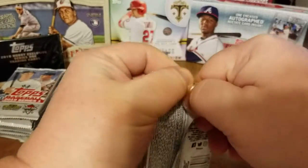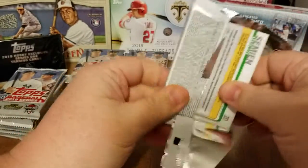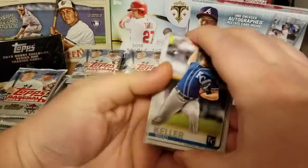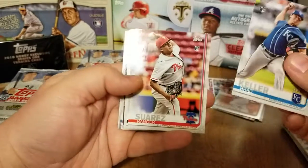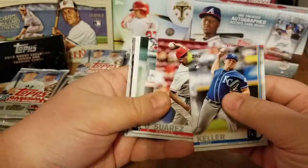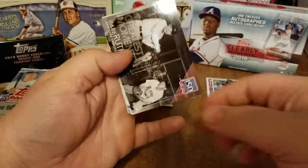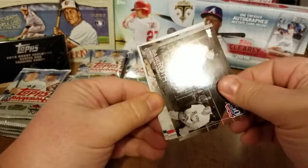We're really just about at that 50 subscriber mark, so I think we're going to need to start thinking about doing a 100 subscriber giveaway — hopefully announce that here in the next couple days. And see what we got going on: we have a Babe Ruth 150 Years of Baseball insert, Greatest Moments.